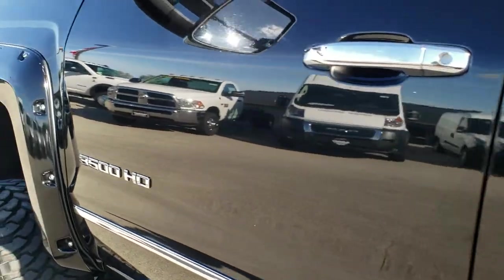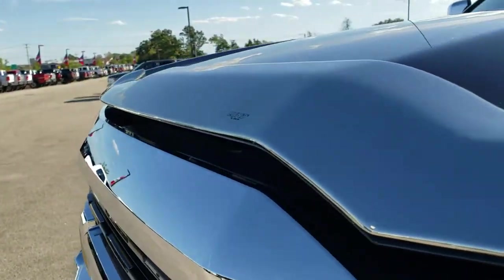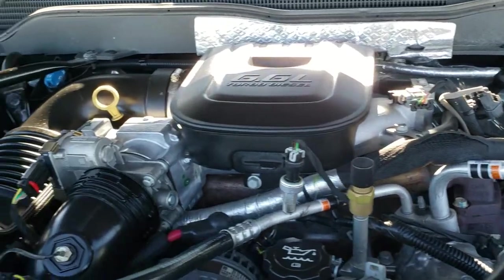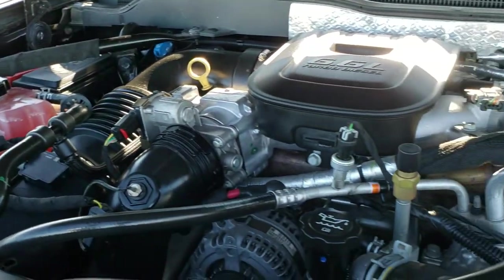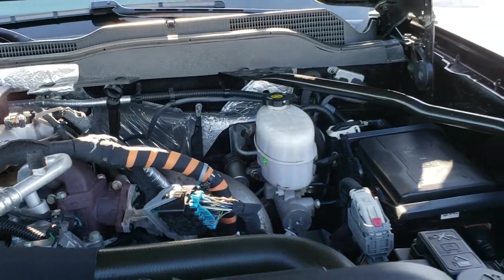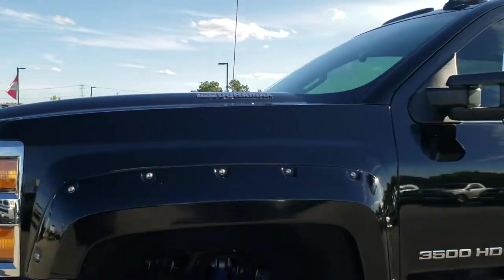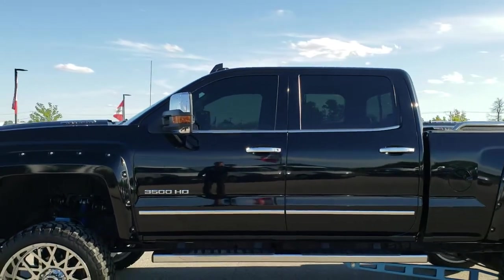We'll take a quick look under the hood. I'd personally like to thank you for checking out the video today, and hopefully from this HD video you've been able to tell just how clean this truck is — inside and out. Under the hood we have the 6.6 liter Duramax diesel LML motor. The engine bay is very clean and runs very smooth. This truck has been fully safetied and inspected by our service shop, with a fresh oil and filter change, all fluids checked and topped off, and is 100% mechanically ready to go.